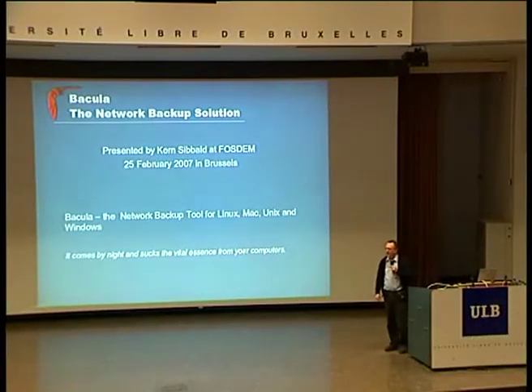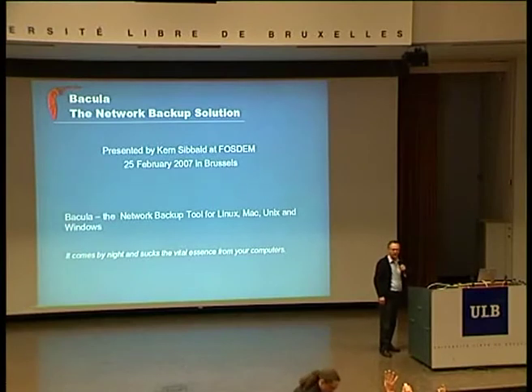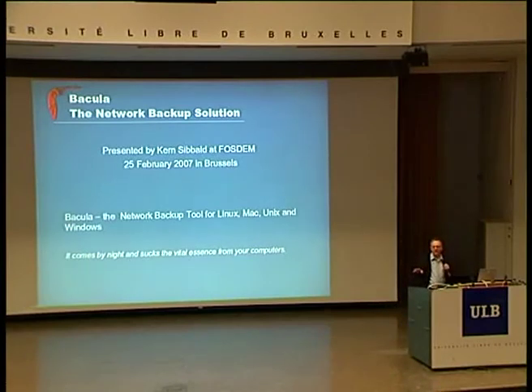Before I start, could I see a show of hands of people who are already using Bacula or who have tested it? A good number of you. If all goes well, at the end I'll be able to give a live demo and show you exactly what happens in real time, and perhaps I can even show you some things that you haven't seen with Bacula yet.